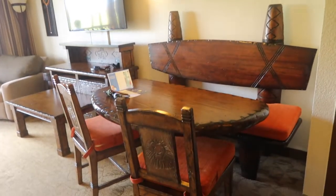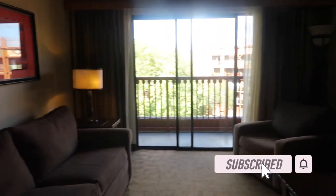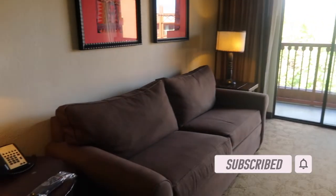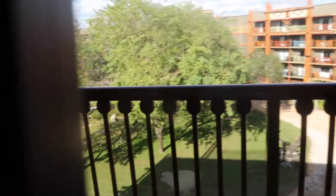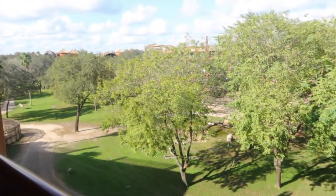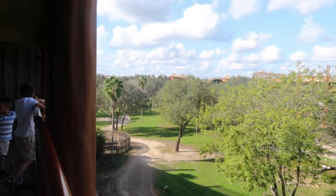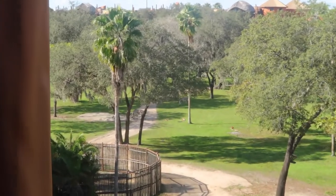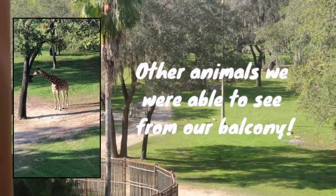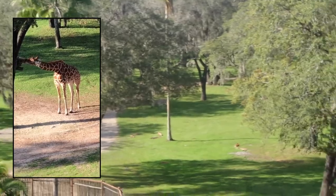This room was fully loaded with everything you need for vacation. With DVC you don't get room service or housekeeping every night — you clean up yourself. Usually they give you a vacuum or a broom. This room also included a washer and dryer, which is great. All the one-bedrooms, two-bedrooms, and grand villas have a washer and dryer.